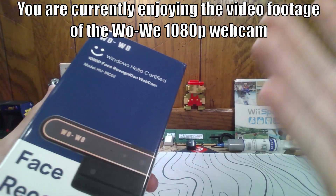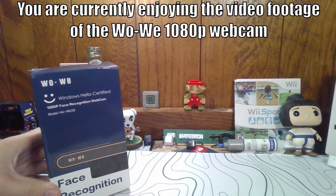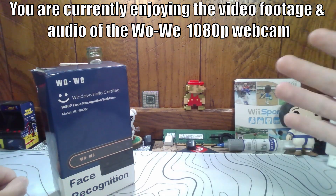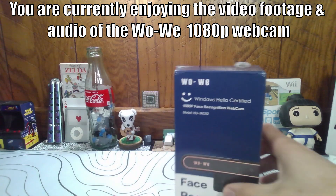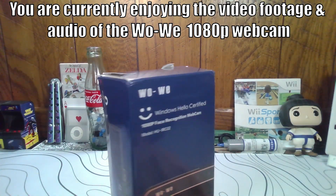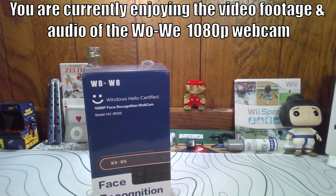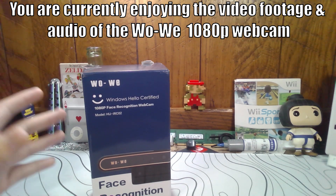One thing I almost forgot about — this is footage from the webcam you're seeing right now. It has stereo microphones. So let's stop using this dedicated microphone and see how the audio quality is in addition to the video quality. You are currently enjoying the 1080p footage from the WoWee webcam in addition to the audio from the WoWee webcam. While I can see how the 1080p footage looks — it actually looks quite sharp — I cannot hear the recording, so I'll have to listen to it later. But if you guys think it sounds nice, let me know. Just like comparing the expensive camera to this camera, of course there's no competition, but this was $50. The microphones are basically a bonus to a $50 Face ID 1080p webcam, and they are there if you would like to use them.